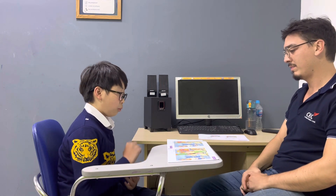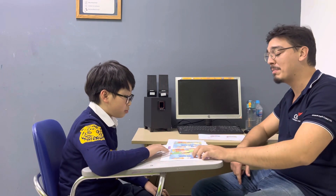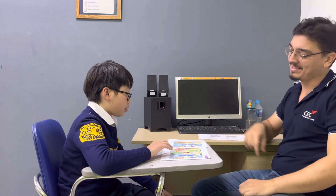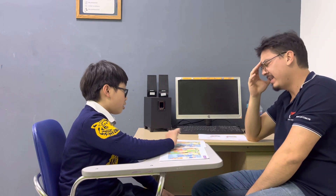In picture one, the boy has fallen in the area. He has yellow hair. But in picture two, he has brown hair. In picture one, this man has a red t-shirt. But in picture two, he has a blue t-shirt.